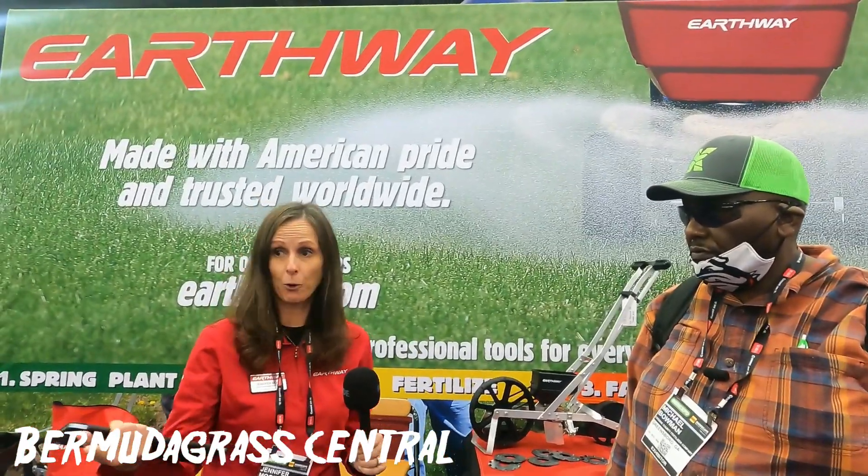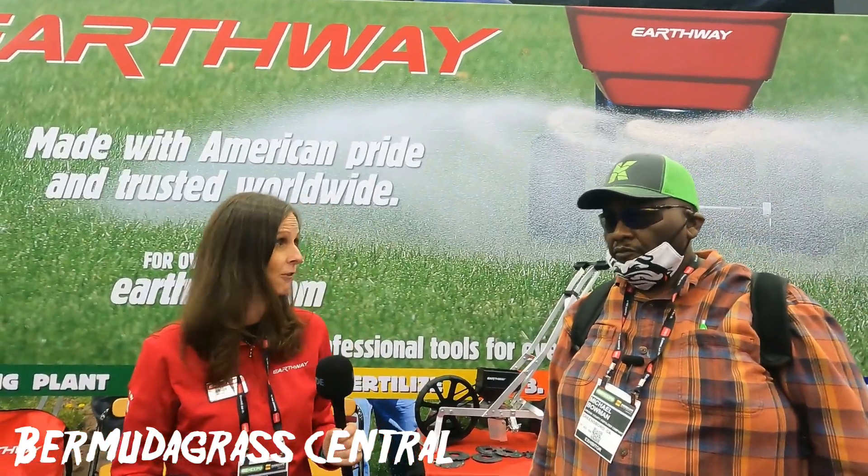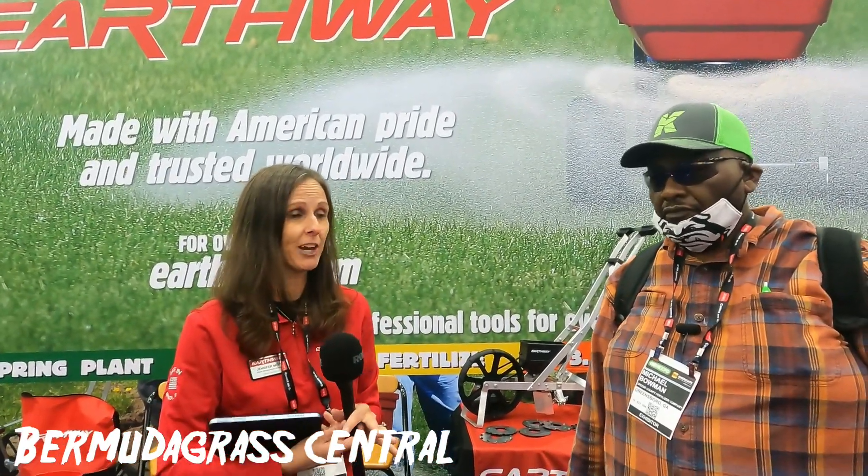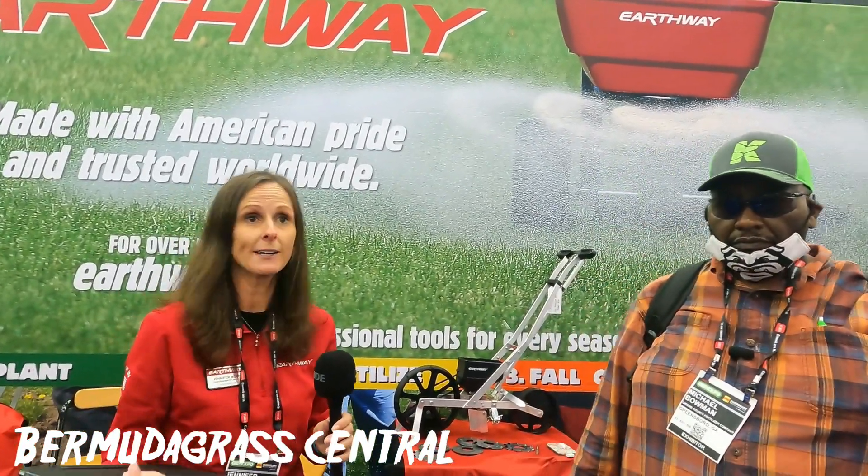We have our full Earthway line. As you mentioned, we also have our Prize Lawn line. Our commercial contractors and golf courses really, really appreciate that line. We also have our Polar Tech line, which is geared toward ice melt.